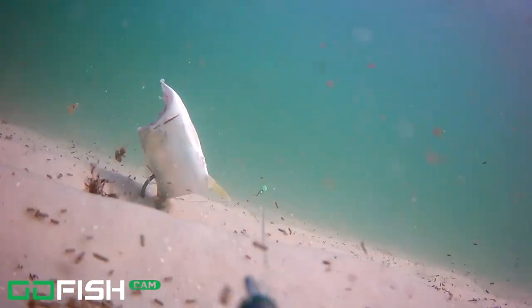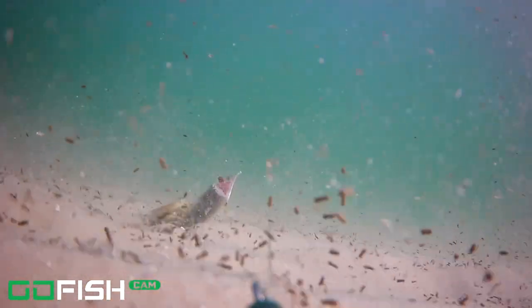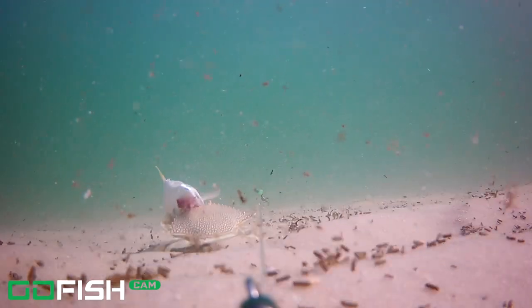The bait is set and the camera's in position. We're using cut Jack Cravalle as bait, and the first thing to come into frame is a speckled swimming crab. These are found prevalent along the Florida Gulf Coast — we see them everywhere.